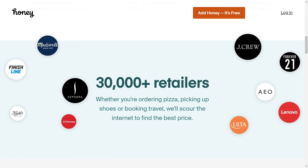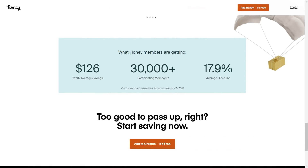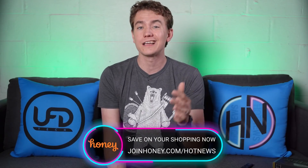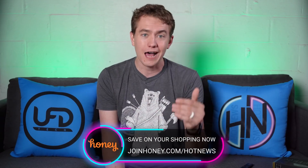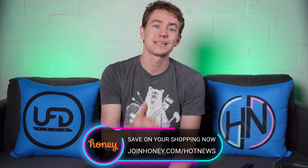Those of you who have already installed Honey using my link have found over $54,000 in savings. Honey supports all kinds of retailers — from tech and gaming sites to clothing brands to food delivery. It's free and works with whatever browser you're using. Get Honey for free today by going to joinhoney.com/hotnews so that they know I sent you. Thanks Honey for sponsoring today's video.